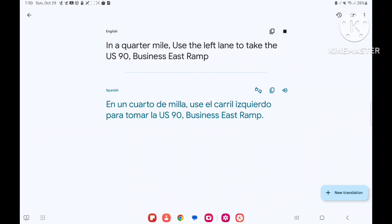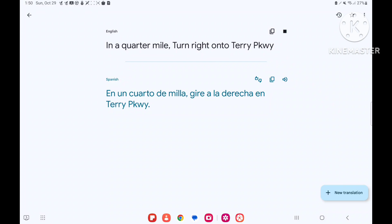In a quarter-mile, use the left lane to take the US 90 Business East Ramp. In a quarter-mile, turn right onto Terry Parkway.